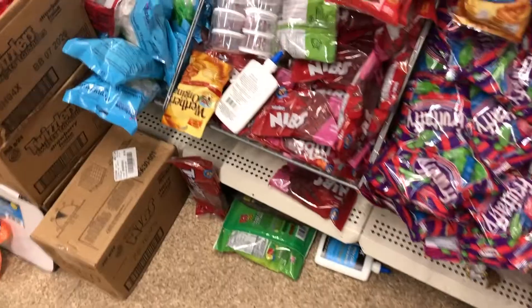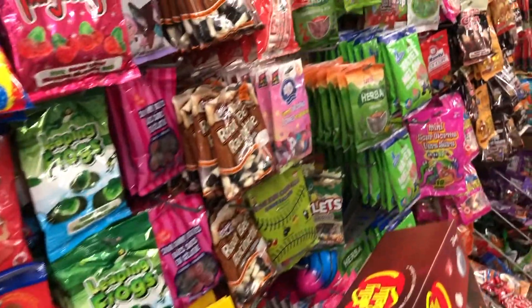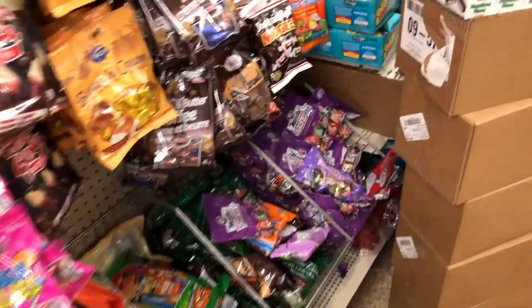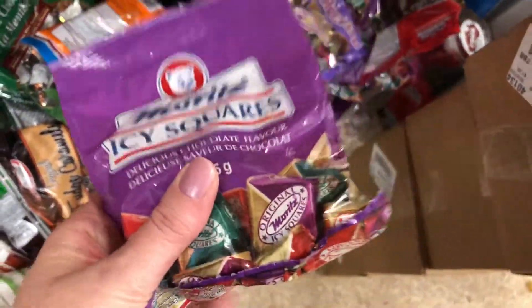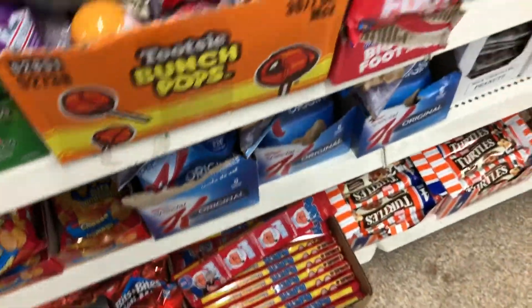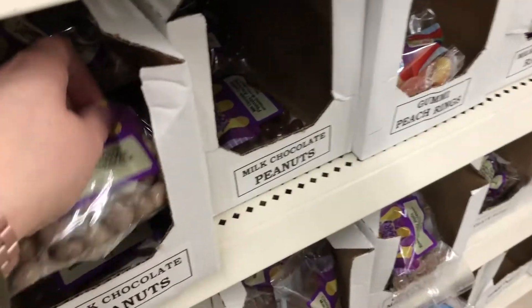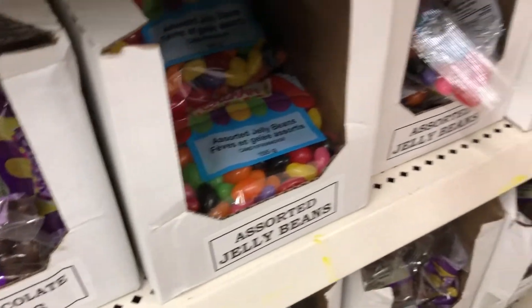Then the candy section, which was also a mess with stuff thrown all over the place. There were some root beer gummies, more junk on the floor, and oh — icy squares! I love icy squares, they're one of my favorites. And just some more candies — random bags of jujubes and jelly beans.